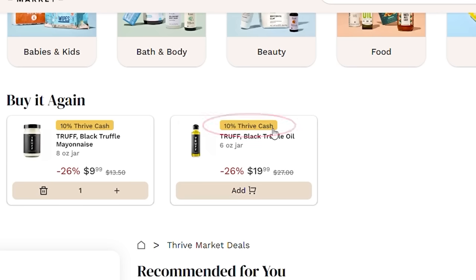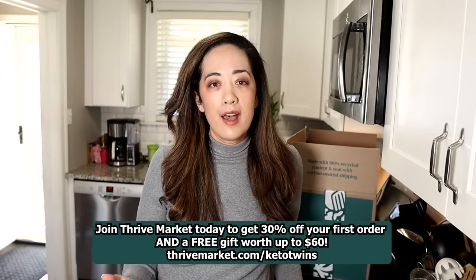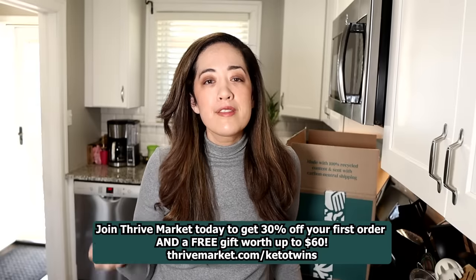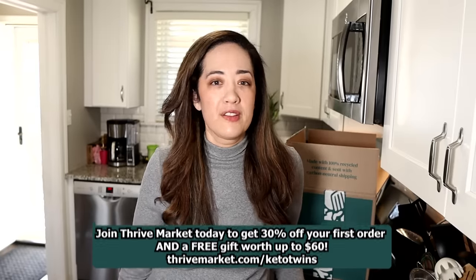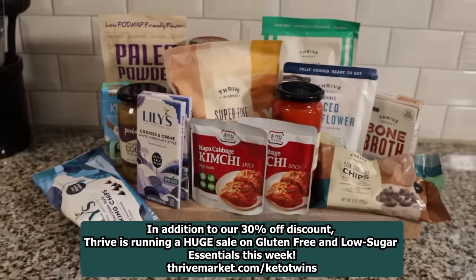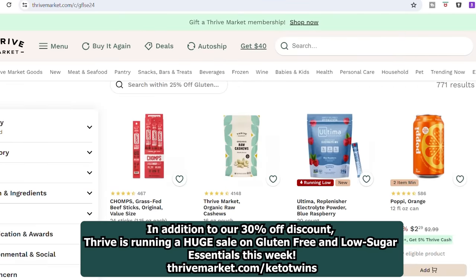Once you join, check out the deals page for additional savings, and look for products with a Thrive Cash badge for cash back. Join Thrive Market today using our special link thrivemarket.com/ketotwins and you'll get 30% off your first order plus a free gift of up to $60. Now is the perfect time to sign up — Thrive is also running a huge sale on gluten-free and low-sugar essentials this week.